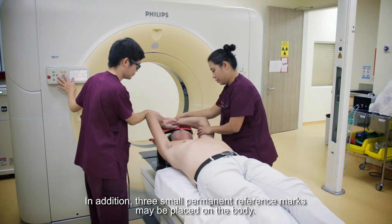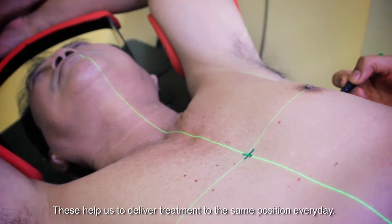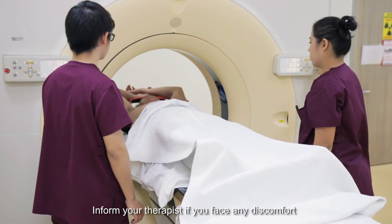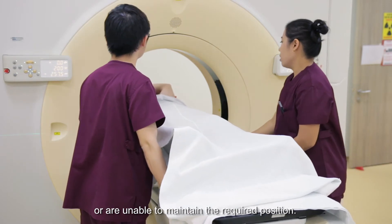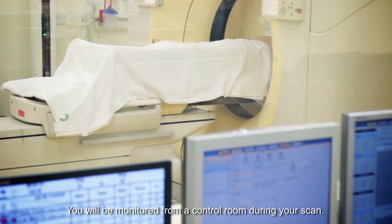In addition, three small permanent reference marks may be placed on the body. These help us to deliver treatment to the same position every day. Inform your therapist if you face any discomfort or are unable to maintain the required position. You will be monitored from a control room during your scan.